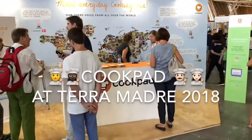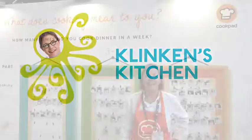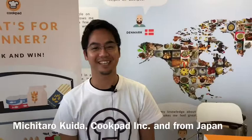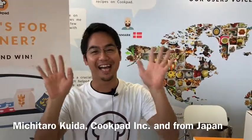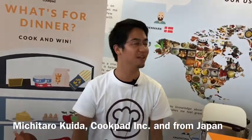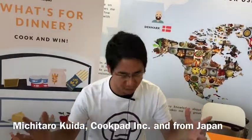This is a Cookpad stand. Hi, today I'm in Turin at Terra Madre, a big slow food event, and I'm working for Cookpad, which I'll let you know more about right now. Cookpad is now in more than 22 languages — not only in Japanese, but you can also find it in a lot of languages.